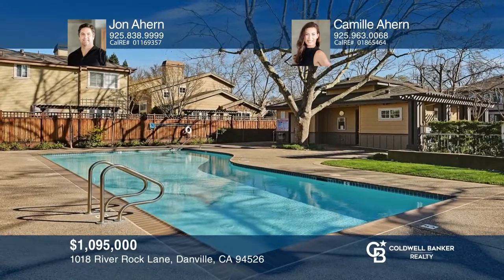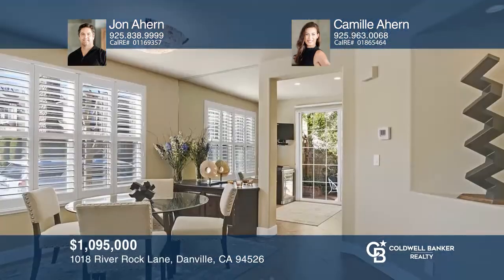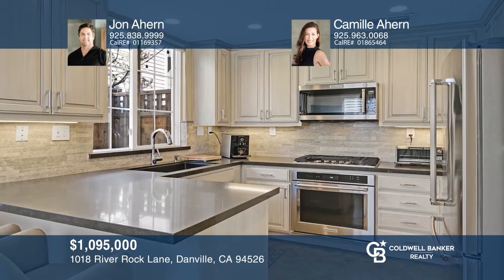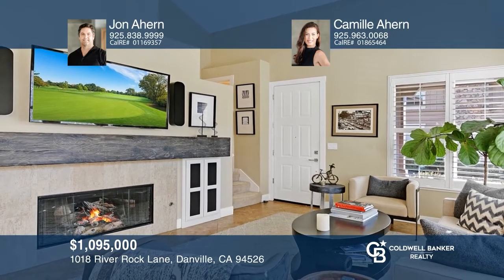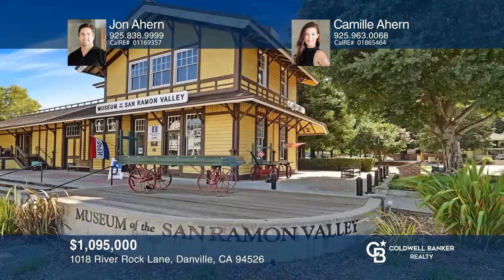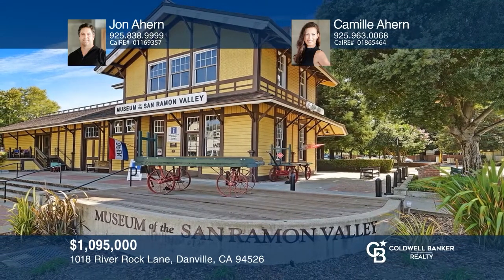Welcome to this phenomenal detached home in the heart of downtown Danville for the most discerning buyer. This previous builder model has been remodeled to include custom cabinets, gorgeous quartz counters, stainless steel KitchenAid appliances, and backsplash. Enjoy a huge livable area with vaulted ceilings, a custom mantel fireplace, and an abundance of natural light. The charming loft or office offers built-in shelves, while the tile flooring can be found throughout the lower level. Call John Ahern and Camille Ahern.